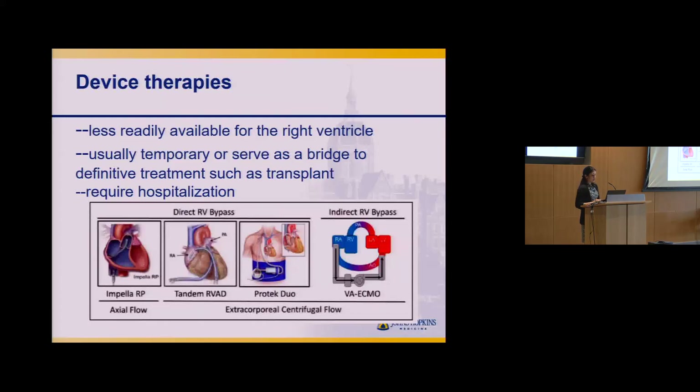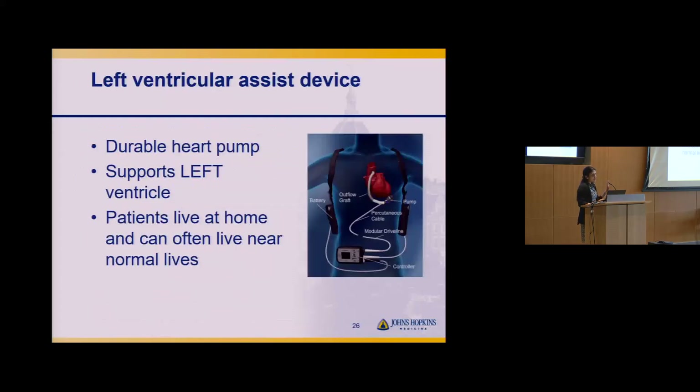The left ventricular assist device, or LVAD, is used less in ARVC, but if you have primarily left-sided disease, this is a durable heart pump you can go home with. Patients can often lead quite normal lives with these pumps, aside from things like swimming in the ocean. It's a battery-operated pump — most components are internalized with a modular cable and battery externally.